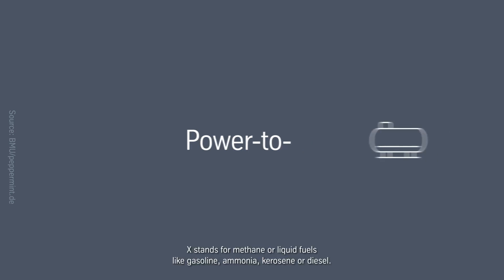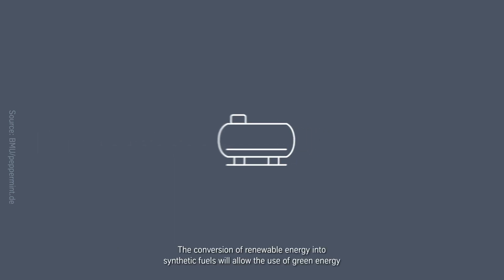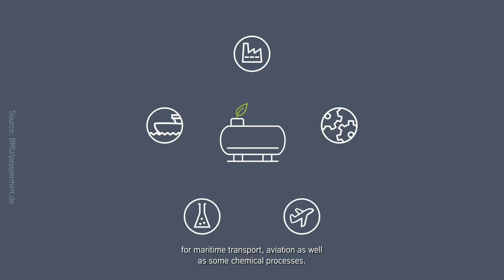X stands for methane or liquid fuels like gasoline, ammonia, kerosene or diesel. The conversion of renewable energy into synthetic fuels will allow the use of green energy for maritime transport, aviation as well as some chemical processes.